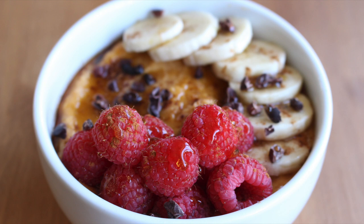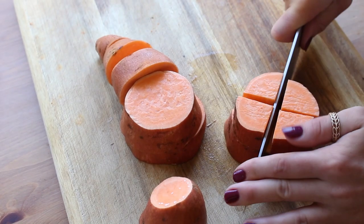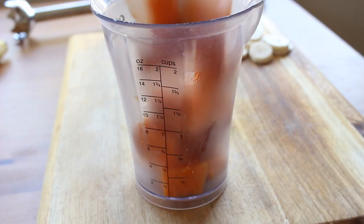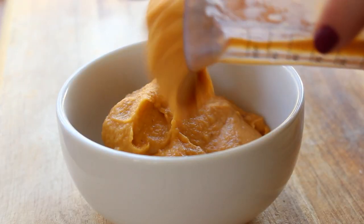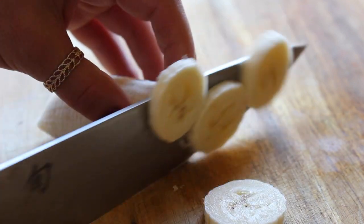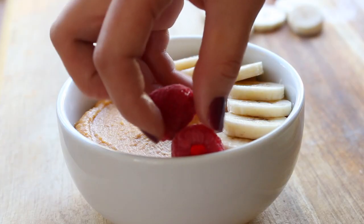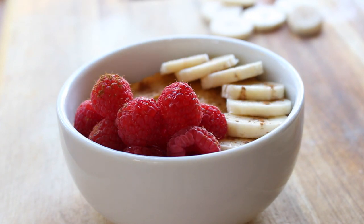While I sipped on that, I made a sweet potato breakfast bowl. I cubed a sweet potato — I usually leave the skin on for the extra fiber — then I steamed it until it was soft and pureed it with a splash of soy milk. I topped it with some sliced banana, fresh raspberries, and a sprinkle of cinnamon and some cacao nibs.